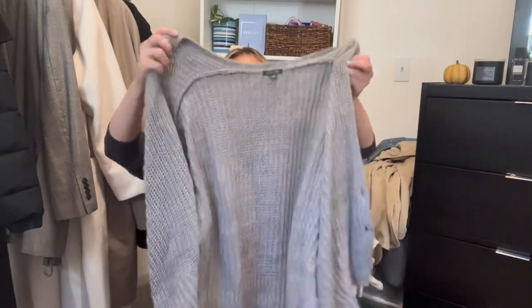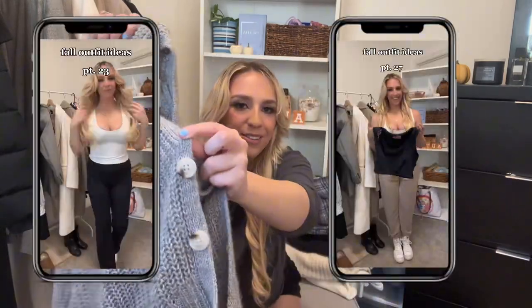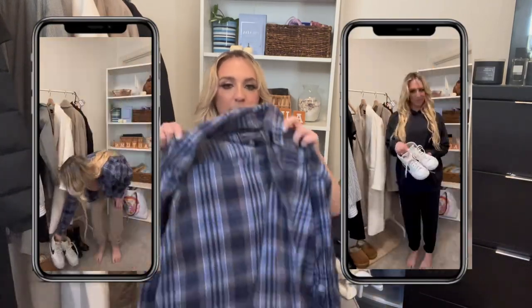Moving on to sweaters — first I have this really cute loose-fitting cardigan with the cutest little buttons, from the Wild Fable brand at Target. I'd gravitate toward gray, black, cream, or tan. I love this gray color — it's so cozy and goes with so much.